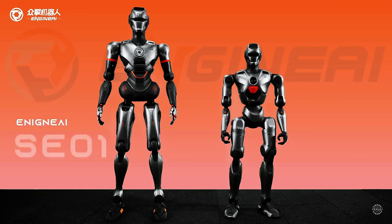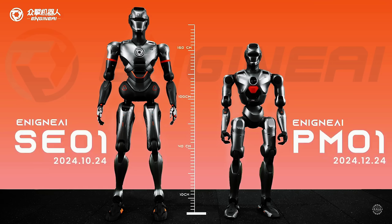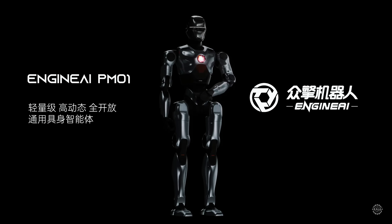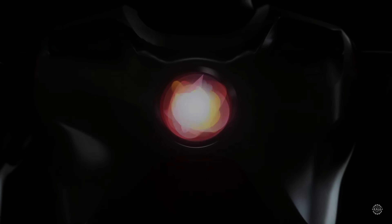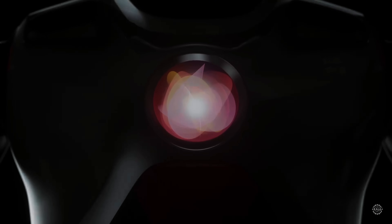At 1.38 meters, or about 4.5 feet, the PM1 stands 27 centimeters shorter than Engine AI's flagship humanoid, the SE-1. It weighs 40 kilos, or about 88 pounds, about 8 kilograms less than the full-sized humanoid robot.